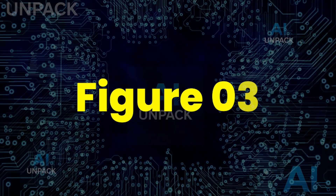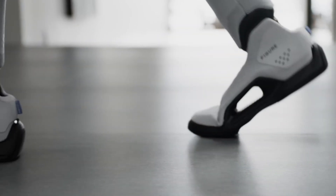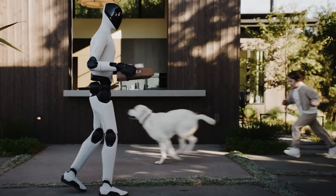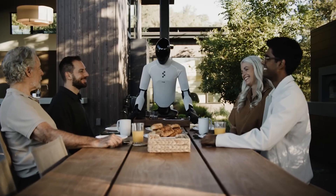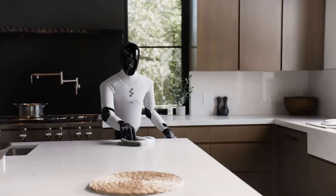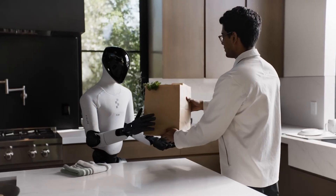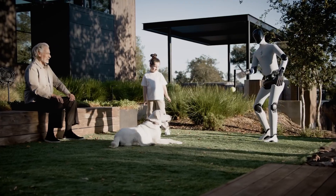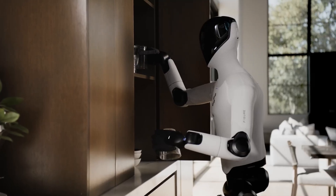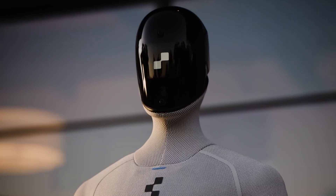The Figure 03 is the next evolution of humanoid robotics, designed to bring human-level intelligence and motion into the real world. Created by Figure AI, this advanced robot features dexterous hands, lifelike movement, and powerful AI learning capabilities that let it perform complex tasks safely alongside humans. With upgraded sensors, faster responses, and natural motion, Figure 03 marks a huge leap toward autonomous robots that can think, learn, and collaborate, shaping the future of human-robot interaction forever.